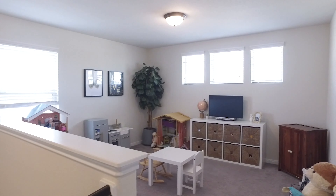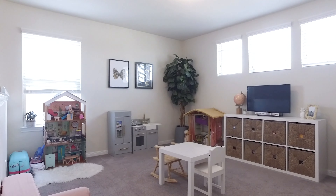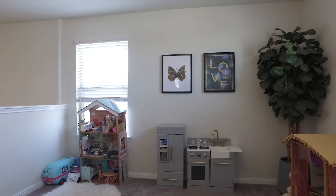A nice game room atop the stairs, with cozy carpet and plenty of windows. Lots of space for the kids to play.